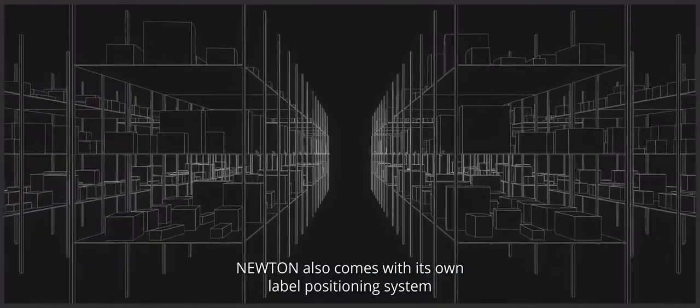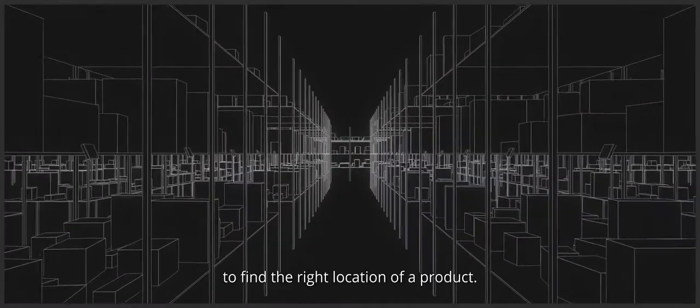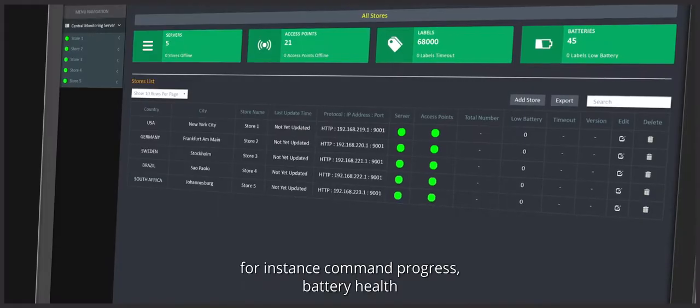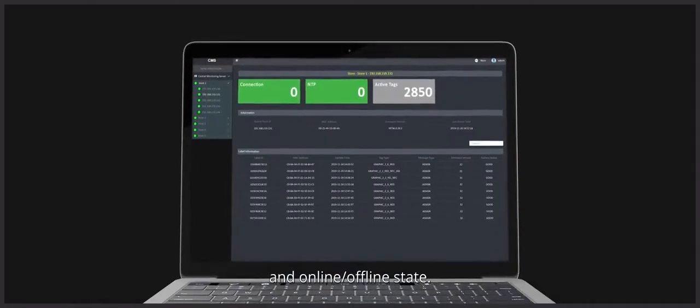Newton also comes with its own label positioning system, making it easier for managers, staff, and shoppers to find the right location of a product. The dashboard lets you monitor the details of your labels — for instance, command progress, battery health, and online/offline state.